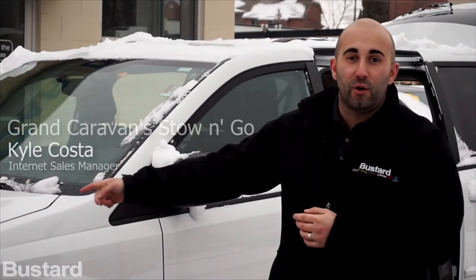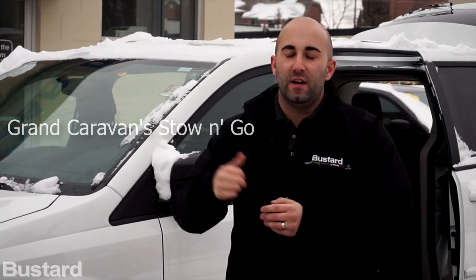Hi there, my name is Kyle Kosta and I'm here with Buster Chrysler. Today I'm going to show you on the 2017 Grand Caravan just how easy it is to use the full Stow-n-Go seating, and why the Grand Caravan has been one of the top selling minivans in the market for over 30 years because of that feature alone. Let's go inside.